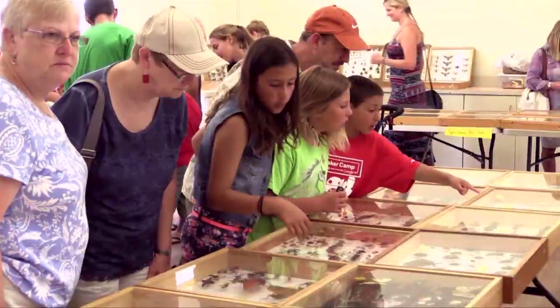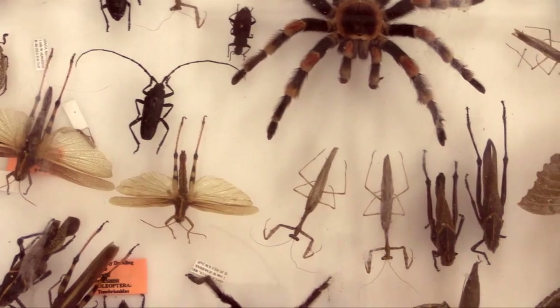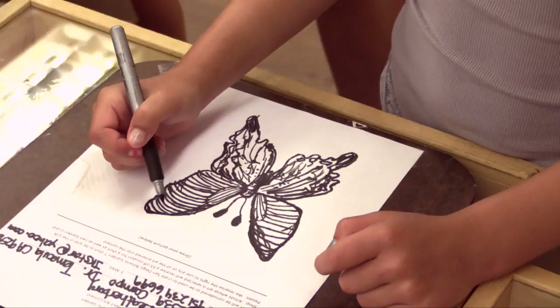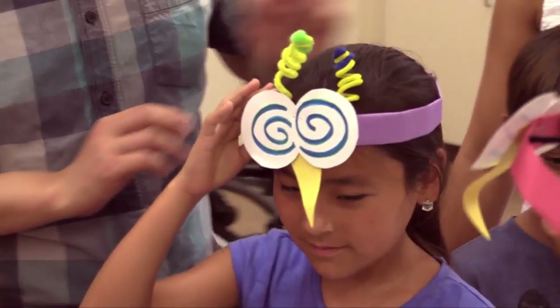The annual insect festival at the San Diego Botanic Garden is one of our most popular events. All the kids bring your parents, because insects are some of the most accessible animals to kids. Kids are fascinated by bugs, and we have a variety of them here. There are literally hundreds of thousands of different kinds of insects found right here in San Diego.